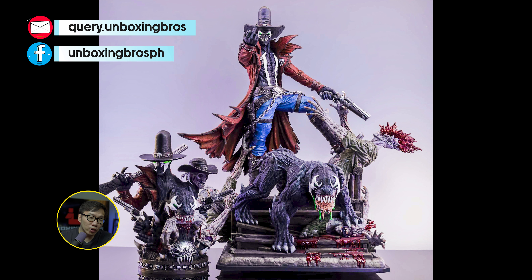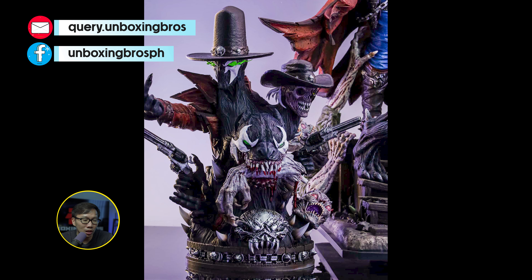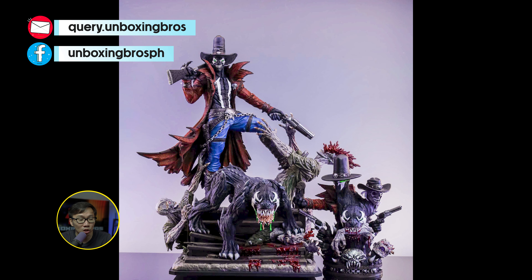We have the prototype reveal for this Gunslinger Spawn. This diorama definitely came out amazing — it will be the best Gunslinger for sure. Also, it comes with some crazy switchouts and even a stand to display all these switchouts.